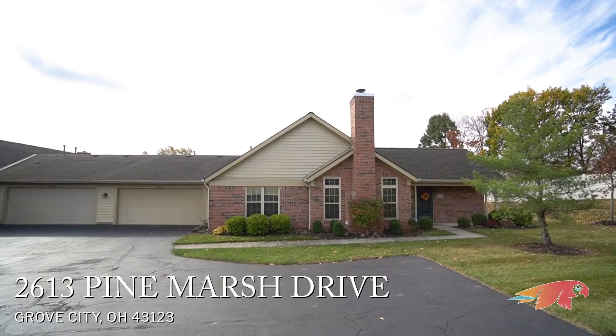Easy living — no raking leaves, no shoveling snow, no outside work at all. These phrases sound so good as it's getting cold outside. Hi, I'm Tracy McDaniel with the Parrot Group, and if outdoor work is not one of your favorite activities, then pay attention and welcome to the Village at Pine Manor.